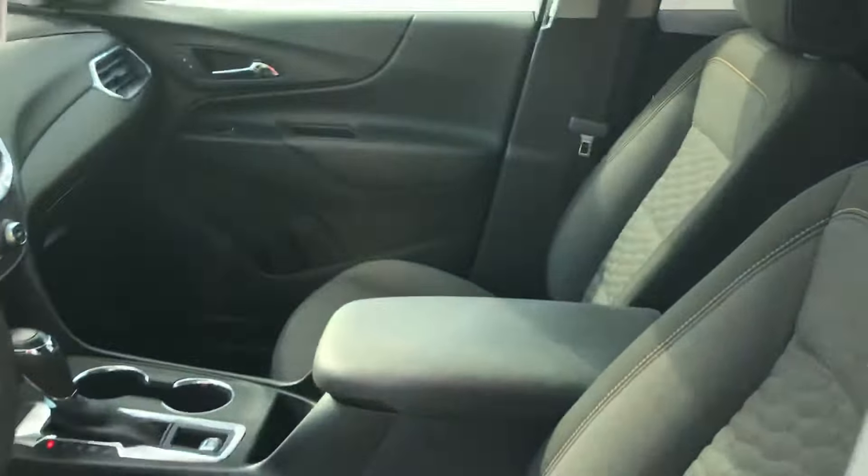This is an all-wheel-drive SUV. It has 7,257 miles on it, so just less than 8,000 miles.